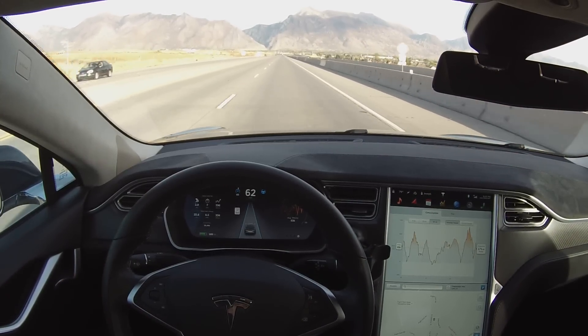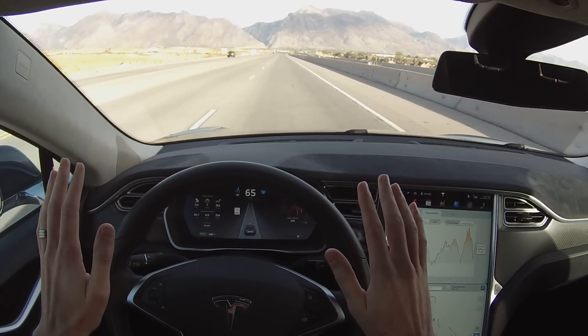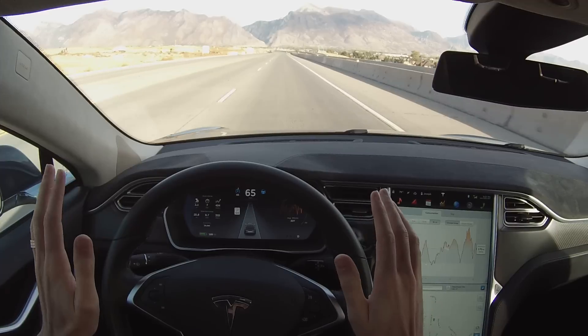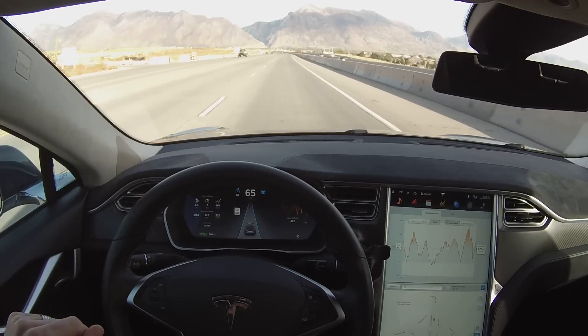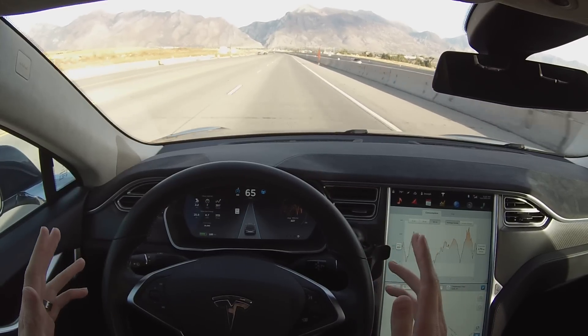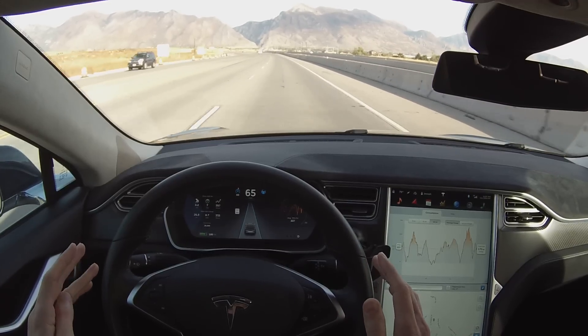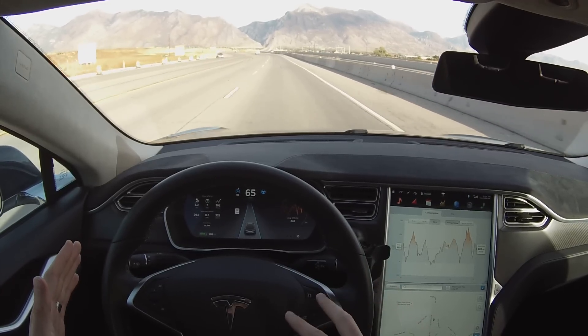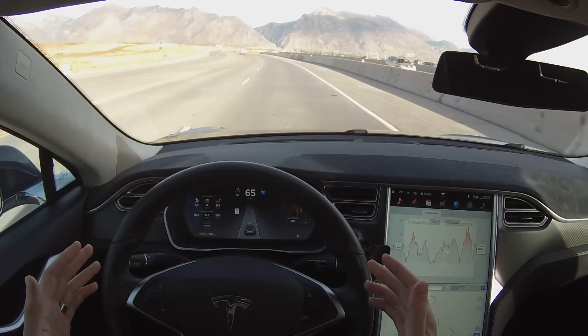I set my speed to 65. As you can see, I now have no hands on the wheel. It does not require a constant nag or anything like that — it's only going to beep if it can't follow the lines on the road or see where we're going. The display is showing I've got two lanes available and we're following the curve of the road.